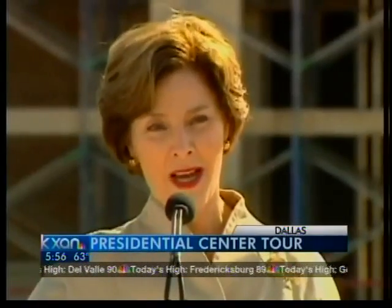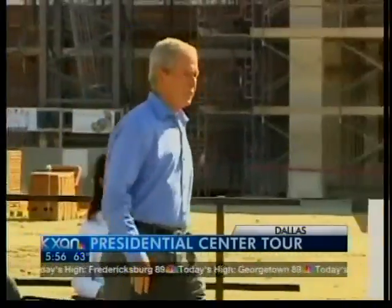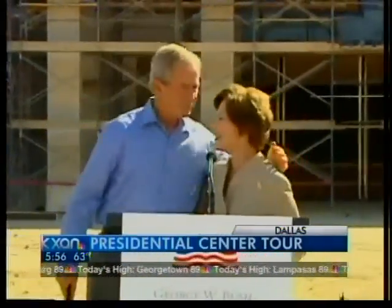For former First Lady Laura Bush, it's her alma mater. And for the 43rd President of the United States, George W. Bush, it is something in the making.